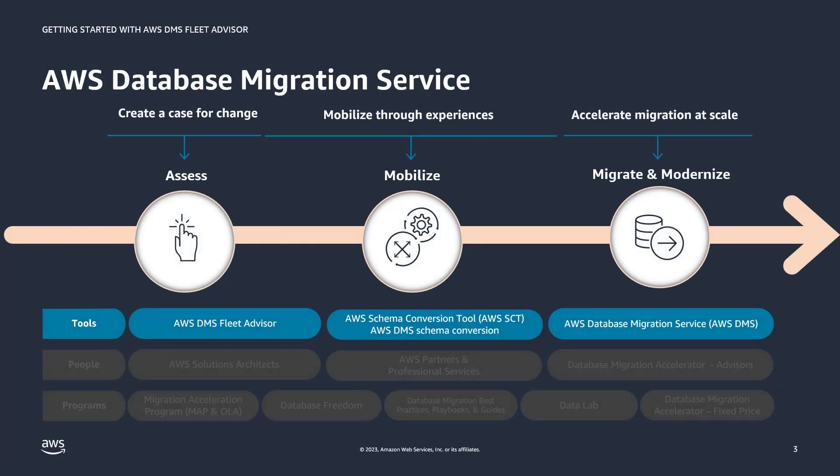AWS provides help across the migration journey through people, programs, and tools, and DMS really covers the tooling in this space. In the assessment phase of migration, DMS provides Fleet Advisor, which is really geared towards customers looking to move a fleet of databases to the cloud. This tool inventories and analyzes your data to quickly create a migration plan. In the mobilized phase, DMS provides schema conversion.